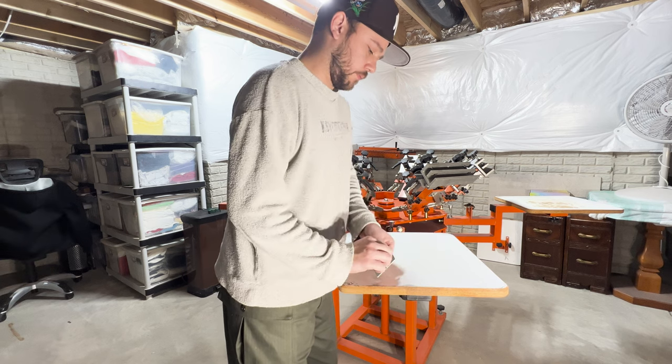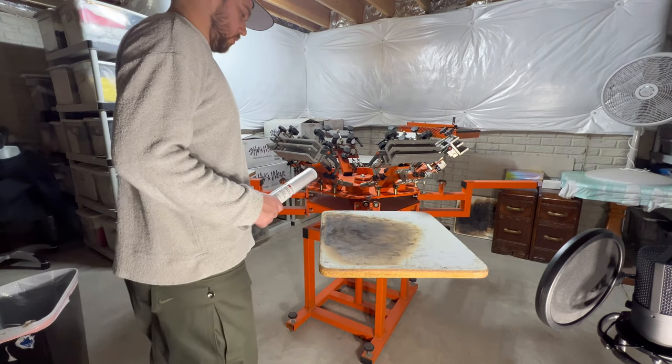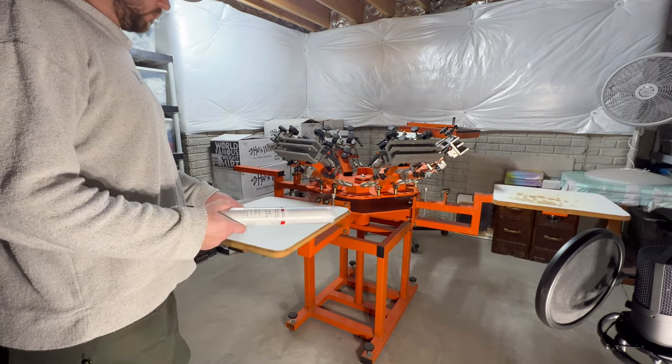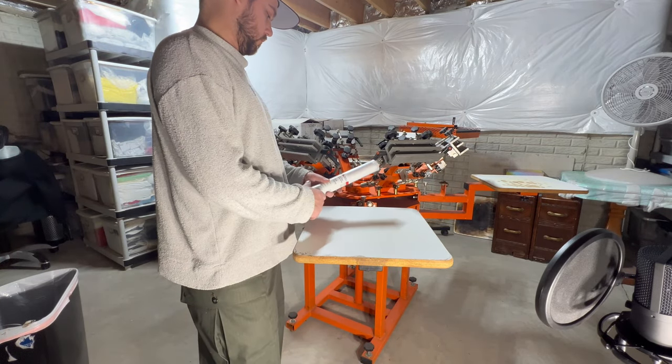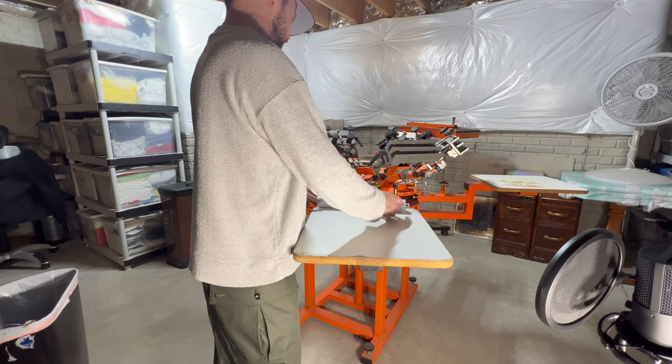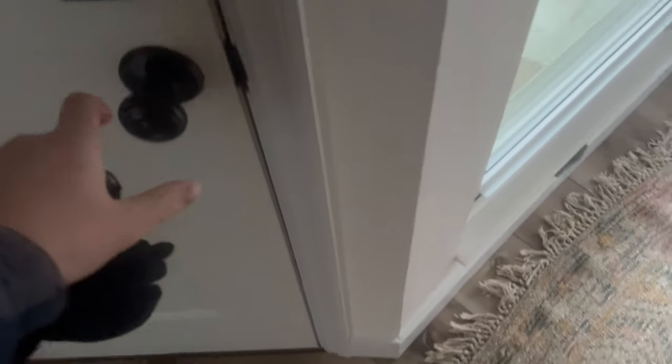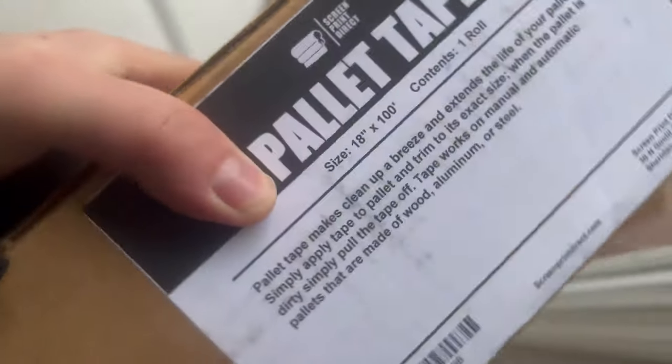Everything was ready to go and I was finally ready to retape these pallets. I had been most excited to get these things redone, mainly because I could start screen printing once these pallets were ready. And right here I realized the biggest mistake of the story — I bought the pallet tape too small. My pallet tape finally arrived and we added a few more updates to the studio, so let's check those out really quick.